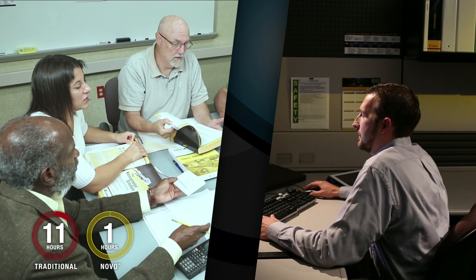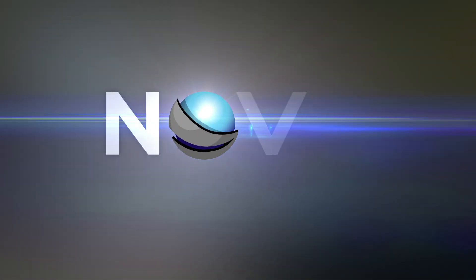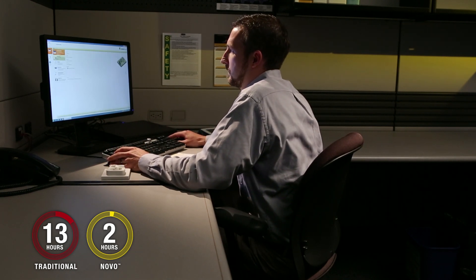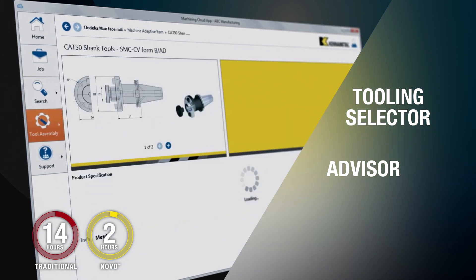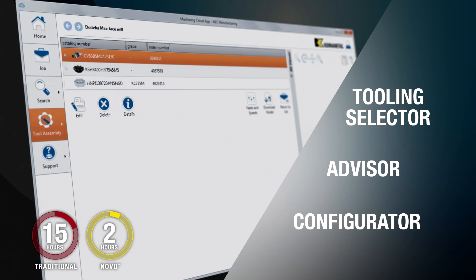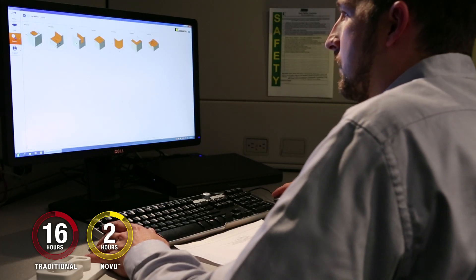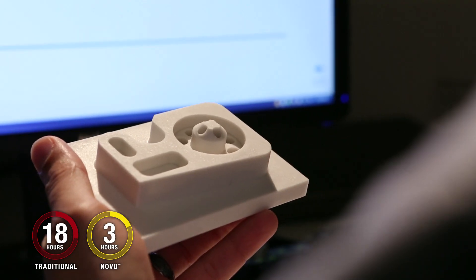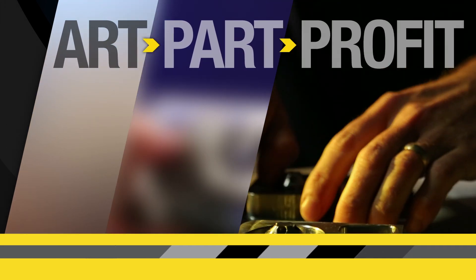Kennametal found a better way to accomplish the same process with Novo. Novo is a single-source, on-demand performance solution that provides a powerful tooling selector, advisor, and configurator that delivers the best tooling recommendation, assembled correctly, with CAD graphics and application parameters for the machining operation. Think of it as a harmonious process using digital intelligence to synchronize your workflow from art, to part, to profit.